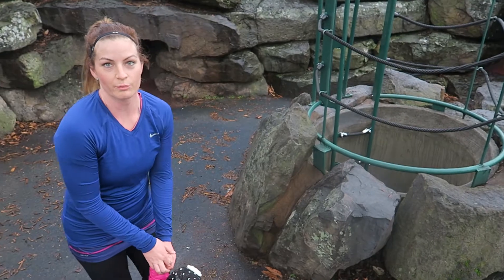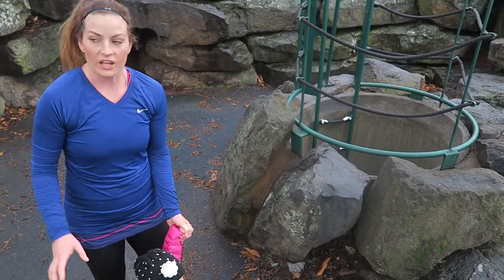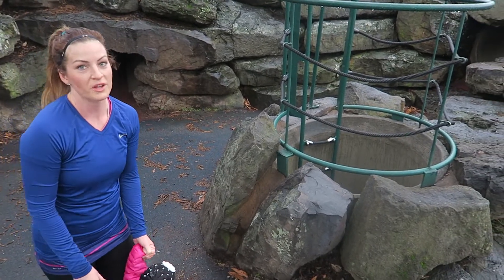So this Riverside Park is by the Junction Bridge and it's all these rocks and boulders and they've got underground tunnels and climbing through them. It's pretty neat.